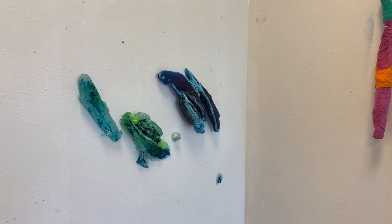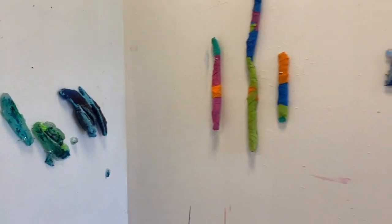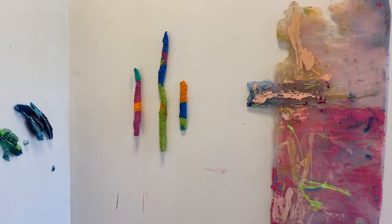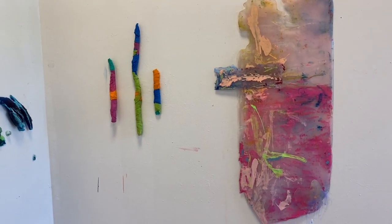My name is Kathy Carroll. I am a process-based painter. I work with many materials. I like to combine and break the rules, break the materials, and see how far I can push things.